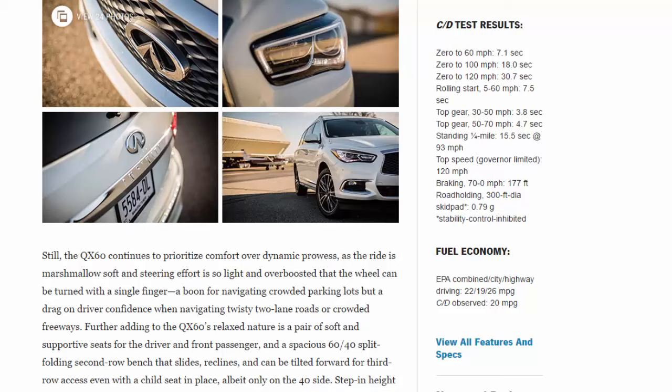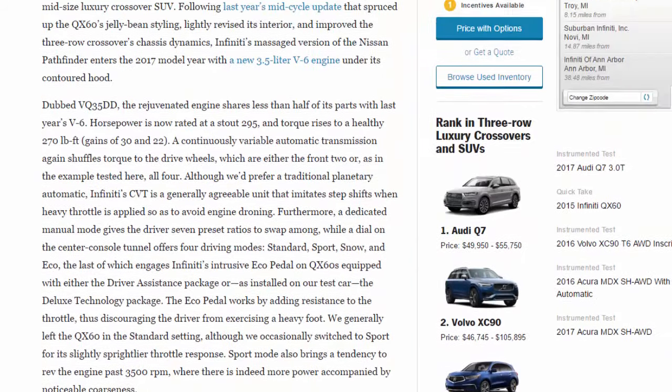Top speed: governor-limited to 120 mph. Braking, 70 to zero mph: 177 feet. Road holding, 300-foot skid pad (stability control inhibited): 0.79 g. Fuel economy EPA combined/city/highway: 22/19/26 mpg. C/D observed: 20 mpg.